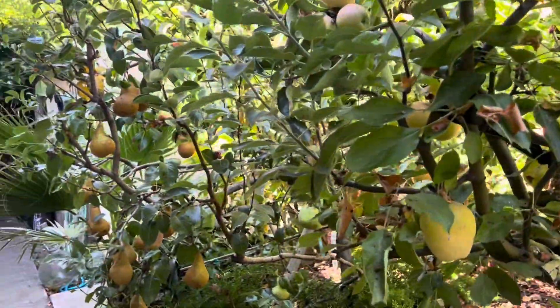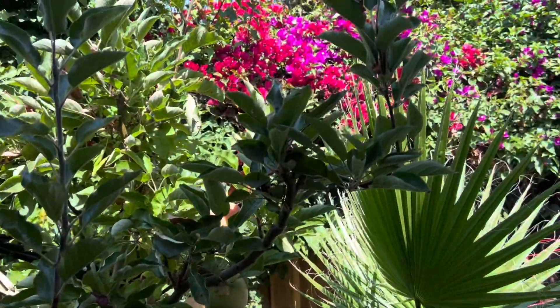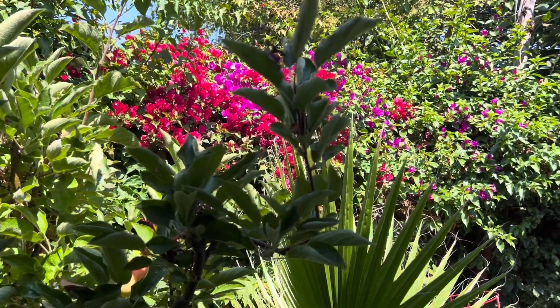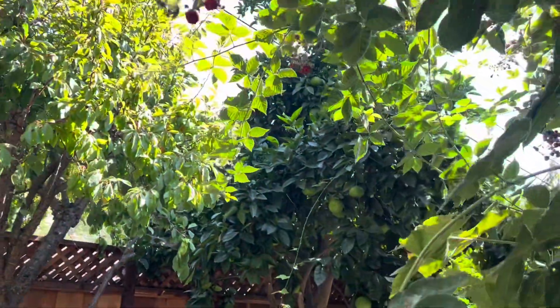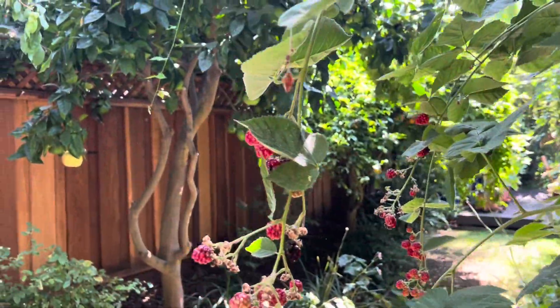In front of the refrigerator, this is so beautiful — oh, look at it! The blackberry is coming to the end; we are not eating it. Wow, the blackberry.